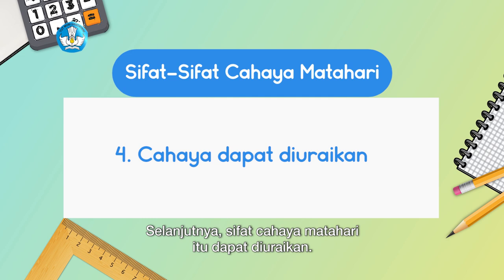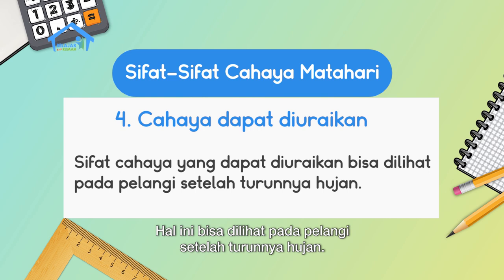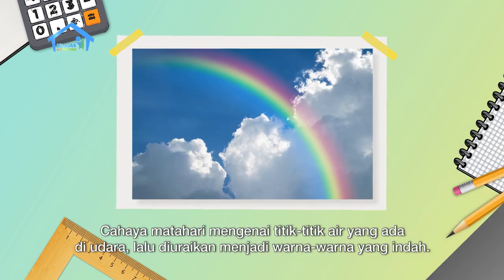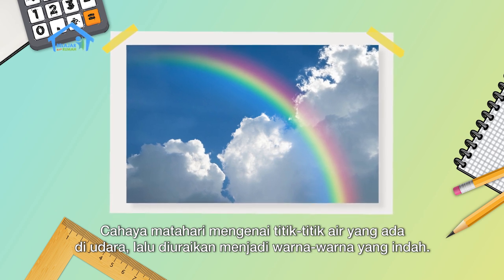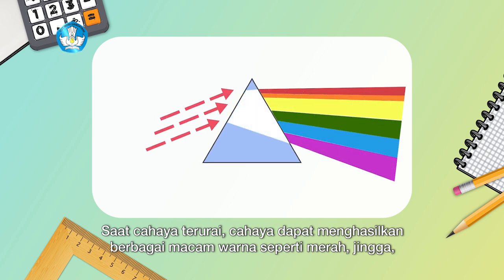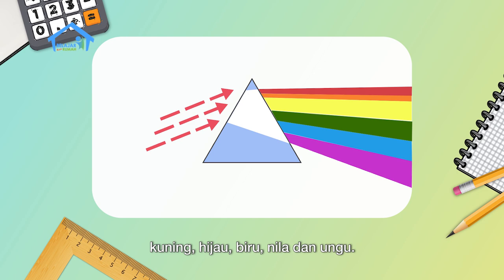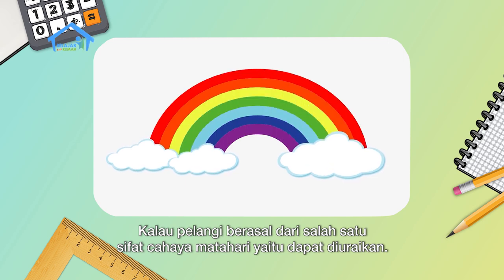Next, the fourth property of sunlight is that it can be dispersed. This can be seen in a rainbow after rain. Sunlight hits water droplets in the air and is then dispersed into beautiful colors. When light is dispersed, it can produce various colors: red, orange, yellow, green, blue, indigo, and violet. Now you know that a rainbow comes from one of the properties of sunlight — that it can be dispersed.